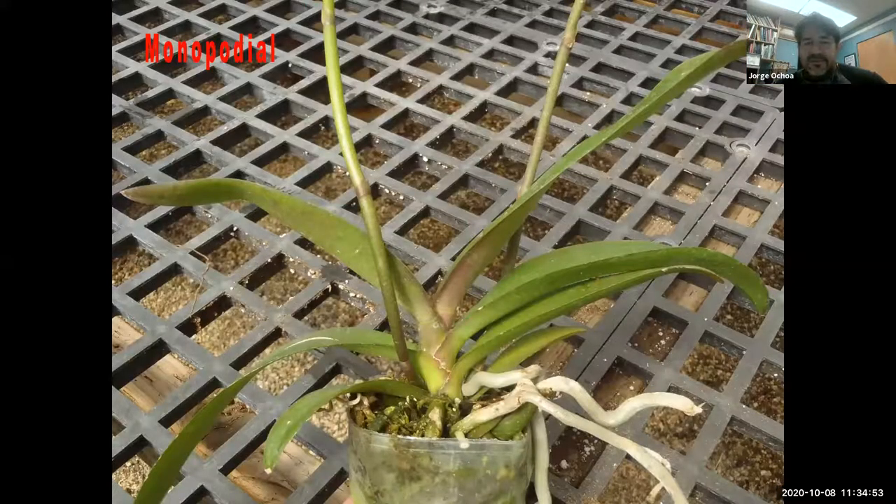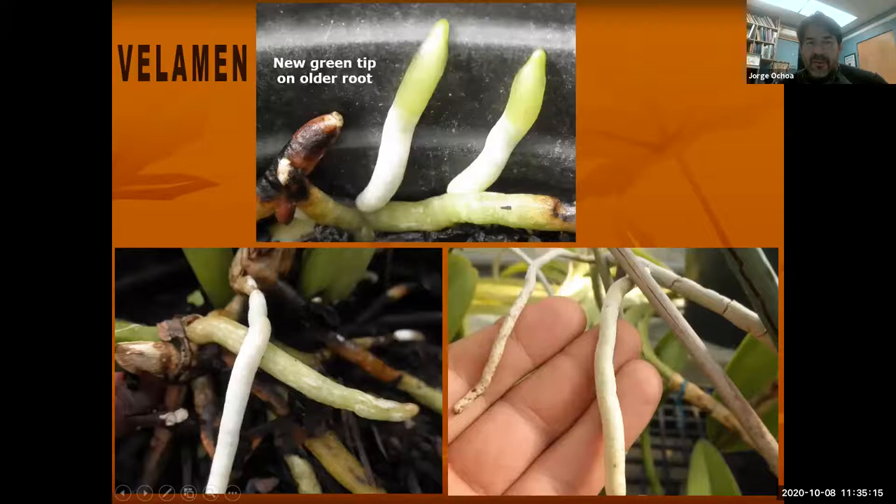Sometimes there's going to be a monopodial orchid, meaning one single foot. That's going to be the moth orchid, which only has one. Eventually, as time goes by, there may be some lateral growth creating a clump, but it's not going to have any kind of stem or cane. It's just going to be one shoot coming out of the container — monopodium, one foot.